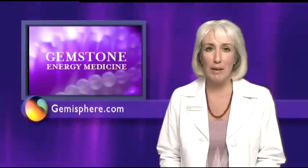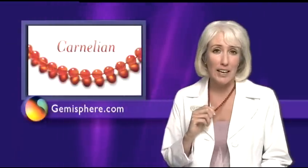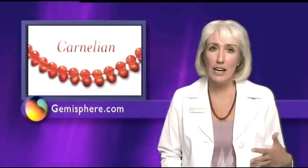One of the gems I recommend most often for allergies is carnelian. Carnelian is particularly vitalizing and nourishing to the immune system. A common allergic reaction is congestion and inflammation in an area of the body, and carnelian's energy can help relieve these unpleasant symptoms.